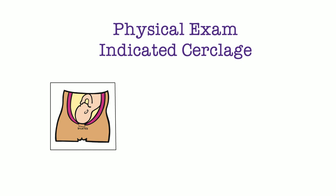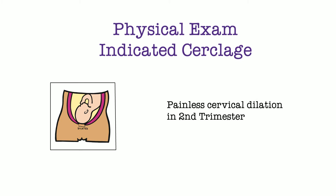Physical exam-indicated cerclage — you may have heard this referred to as rescue or emergency cerclage. These are patients who present with painless second trimester cervical dilation and can be offered a cerclage. However, it is important to rule out labor or intra-amniotic infection prior to placement. Patients who have had a physical exam-indicated cerclage should be offered a history-indicated cerclage in their next pregnancy.